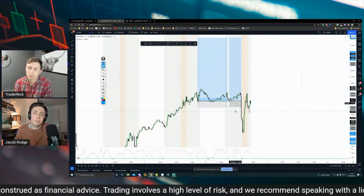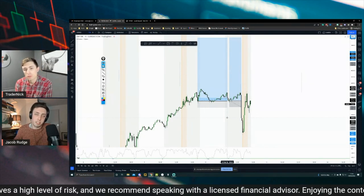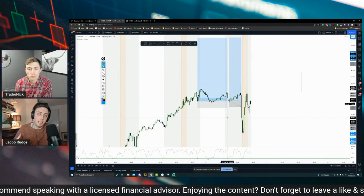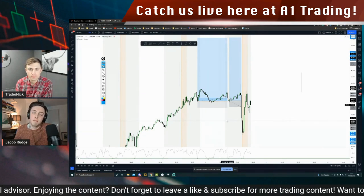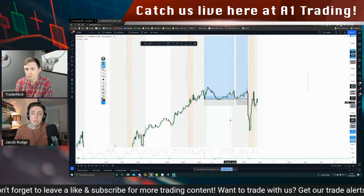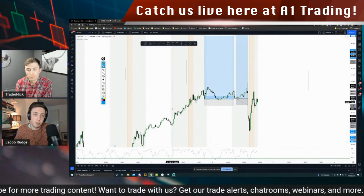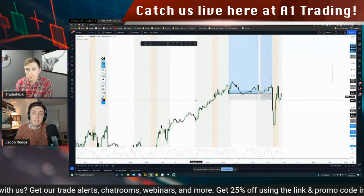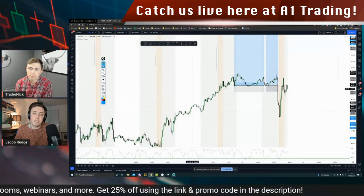I have three different setups I look for. I have an A setup, B setup, C setup — essentially pretty simple. A setup is the best, C setup is average. So basically what I'm looking for is very, very simple. I have my trading times here that I trade. They're pretty standard times really, basically throughout the whole day. And I've got this little golden period of time in here.